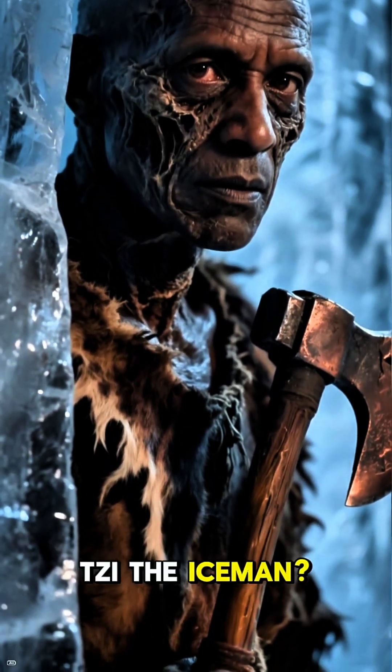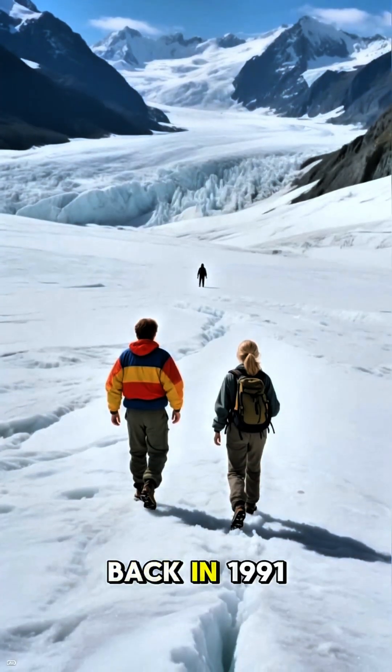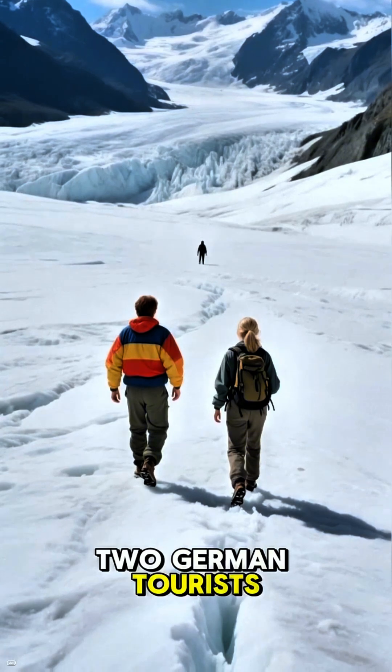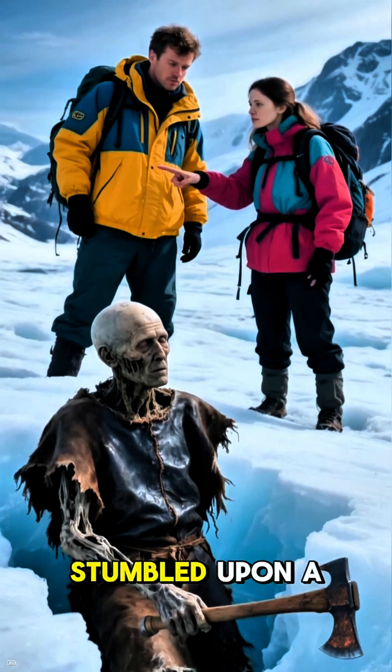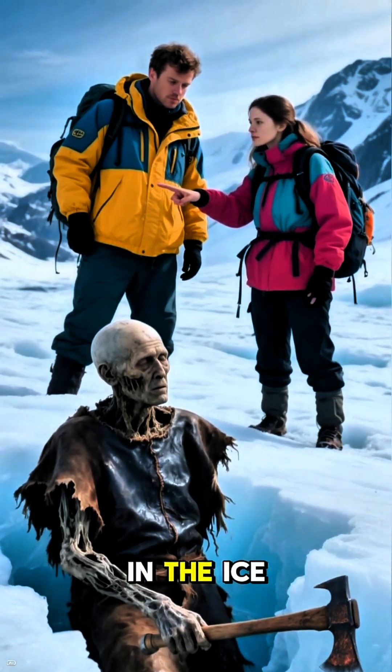Have you ever heard of Ötzi the Iceman? If not, you are in for a serious treat because this story is wild. Back in 1991, two German tourists hiking in the Ötztal Alps, right on the border between Austria and Italy, stumbled upon a human body frozen in the ice.